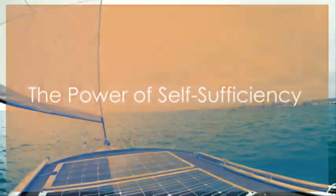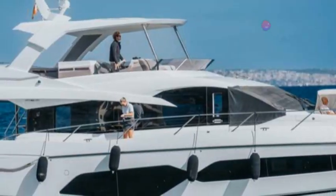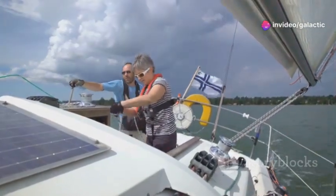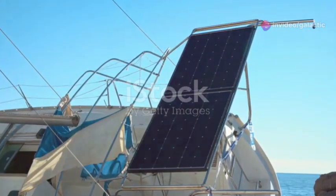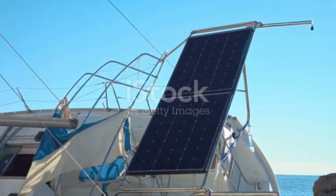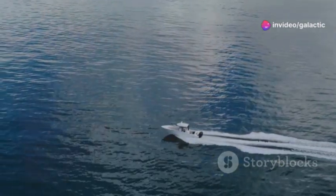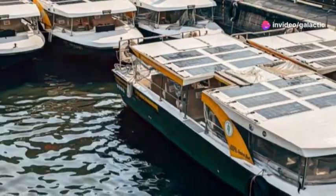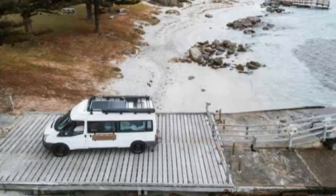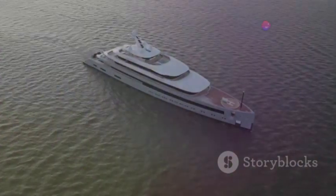Now let's talk about something truly exciting: harnessing the power of the universe. The Model S yacht isn't just electrically powered — it's designed to be self-charging. Imagine a world where your mode of transport generates its own energy, reducing reliance on fossil fuels and minimizing its impact on the planet. That's the vision Tesla brings to life with this yacht. Integrated solar panels blanket the deck, soaking up sunlight even on cloudy days and converting it into usable energy.